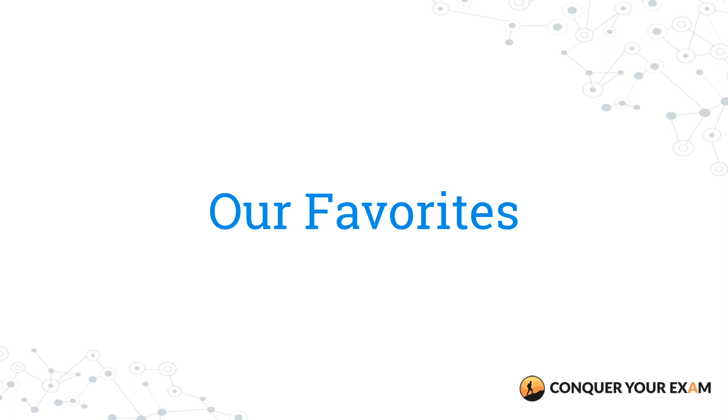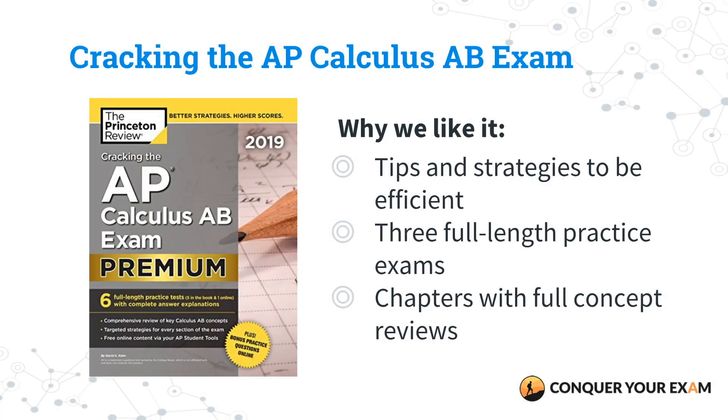Our top pick, number one, is Cracking the AP Calculus AB Exam by the Princeton Review. We love this book because it covers a ton of tips and strategies in terms of how to improve the way you answer for the exam. It has comprehensive subject reviews of all the topics that will show up on the exam, and each chapter has drills that can help you improve your skills in calculus. With full-length exams — there are three of them — and they're just as difficult as the real exam itself.